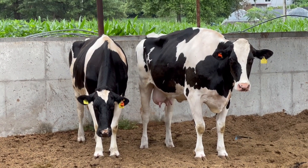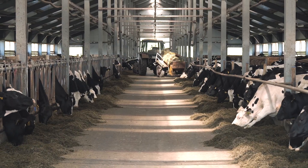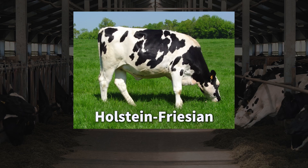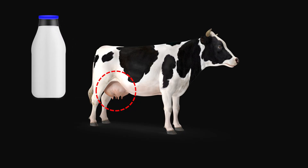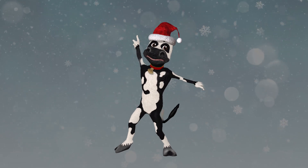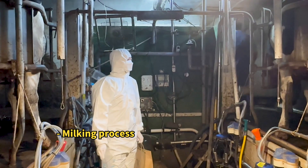Ta-da! These dairy cows are the stars of today's show. In the United States, most milk comes from a breed called Holstein Frisian. Holstein Frisians have larger udders, produce more milk, and handle cold weather well. Dairy cows are milked twice daily. Our first stop was the milking area to see how milk is produced.